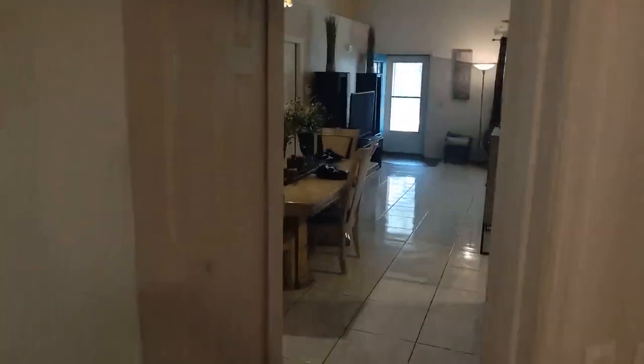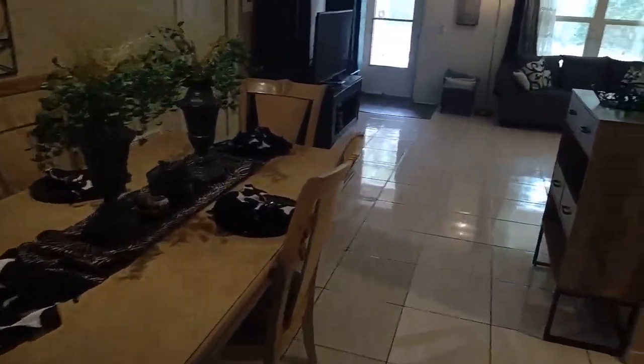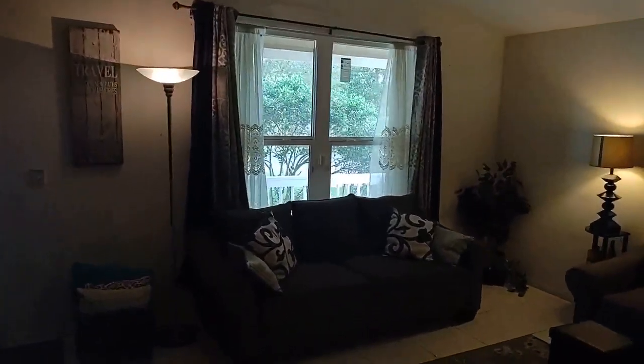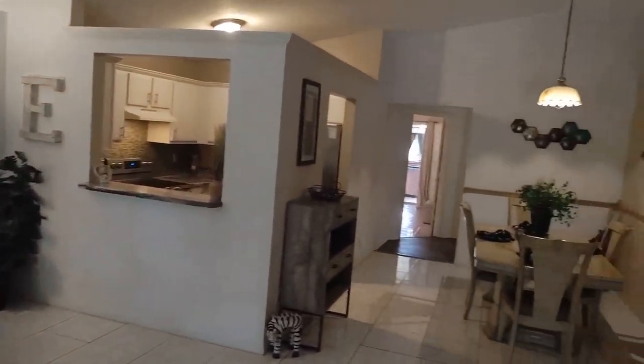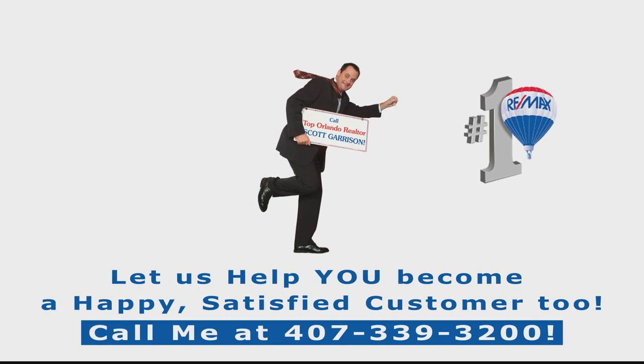It's the kind of house everybody wants. So if you are even thinking about buying a house out here in West Orlando — either as a rental or as an affordable, beautiful house to live in — call me. I'm Top Orlando Realtor Scott Garrison with RE/MAX Town & Country. I've sold thousands of houses here in the area. I bet I can help you too. We'll see you soon.